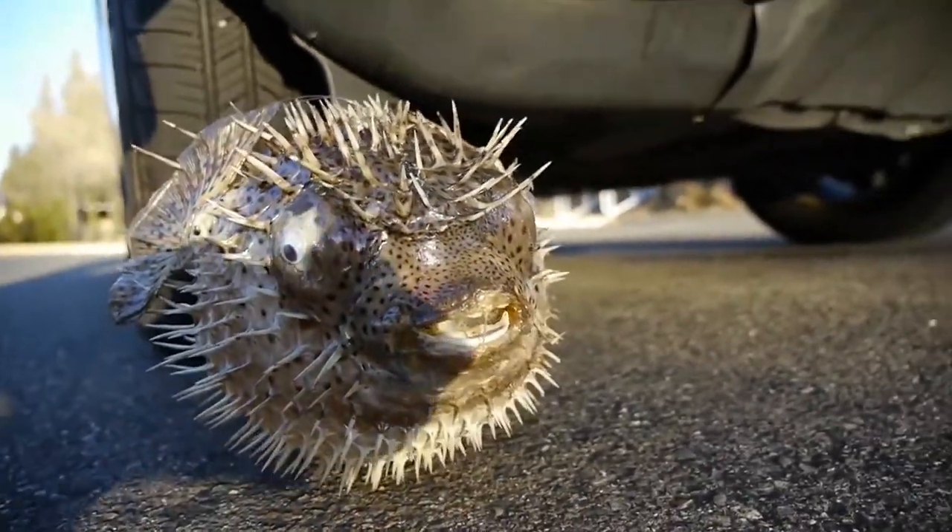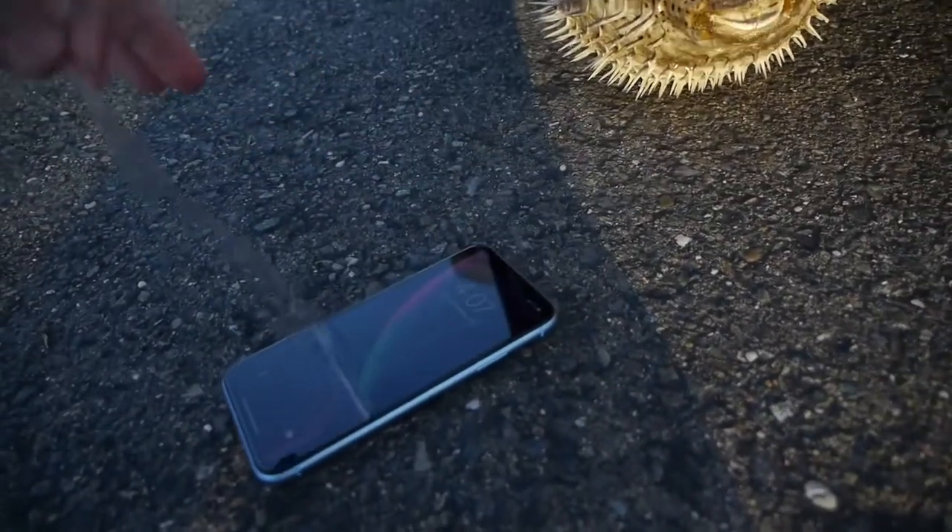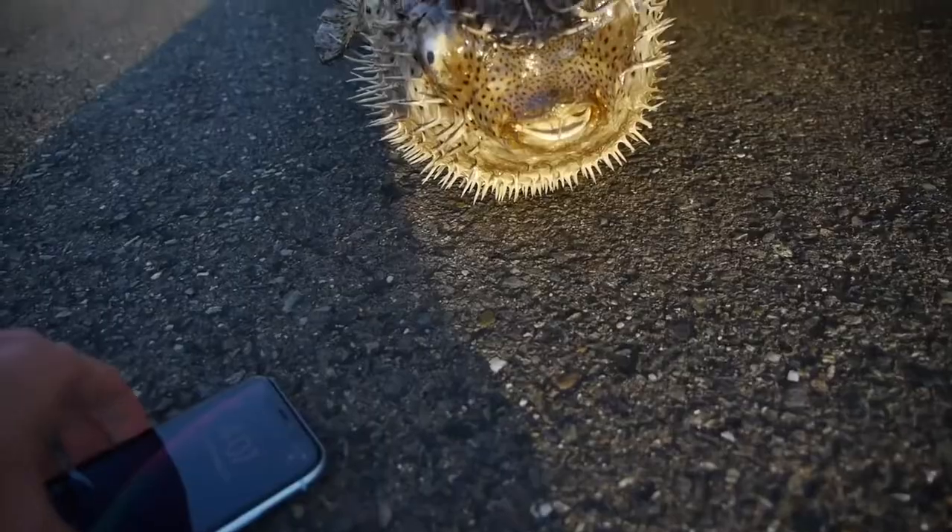Look at that mouth. Look at that. We gotta add that iPhone. I wish I could stick this iPhone inside of the fish. There's no way I could do that — the mouth is just too small.